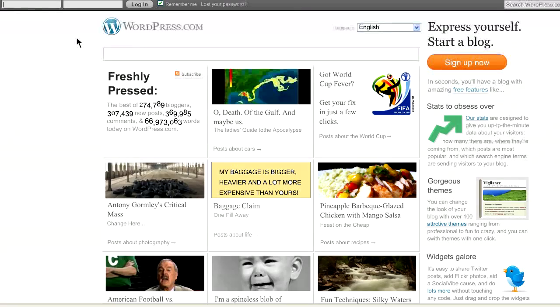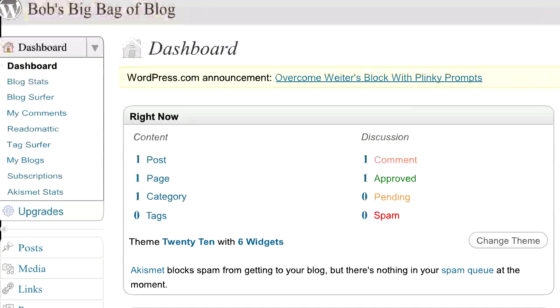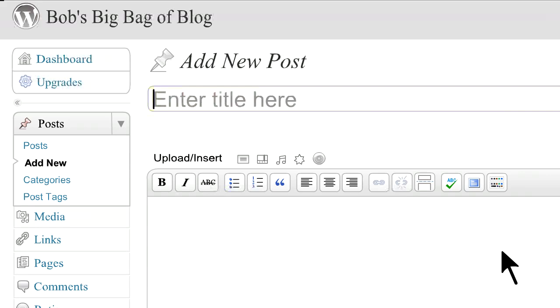Step 7. Once you've activated your account and logged in at WordPress.com, you'll see the name of your blog on the left-hand side of the page. Click on it and you'll be taken to the dashboard. This is where you create your blog posts. On the left-hand side of the page, you'll see Add New. Click this and start writing in the text window.